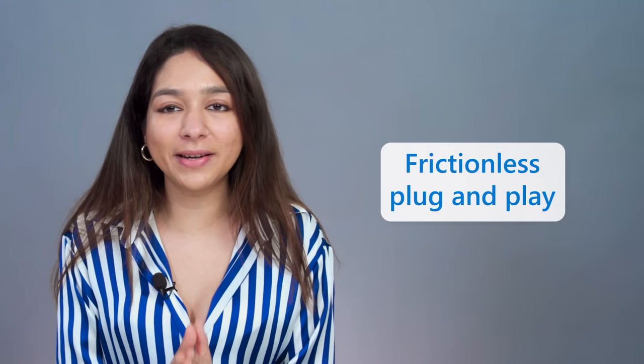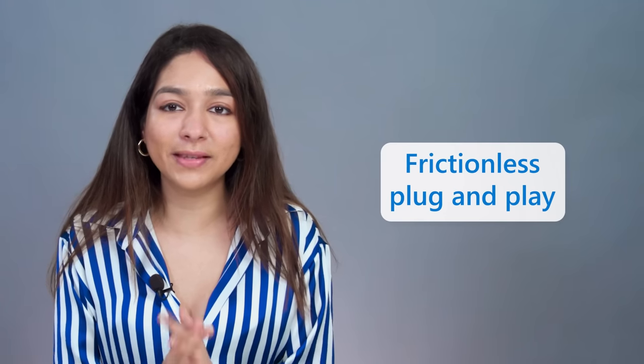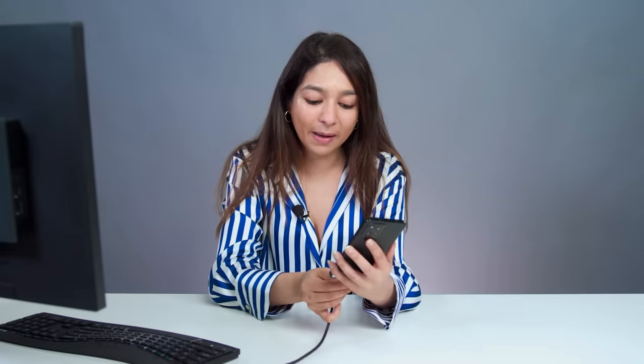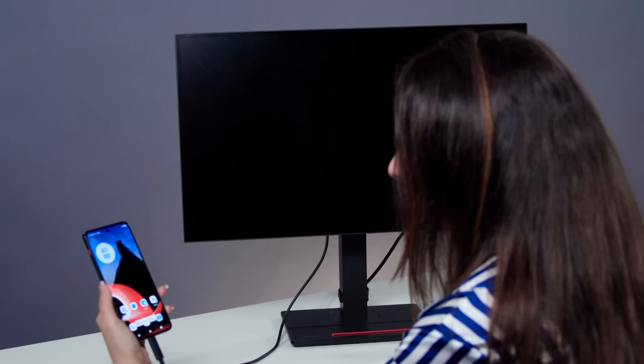This new built-in experience will allow people to use the Thinkphone to plug and play Windows 365 connectivity that finds and automatically configures the Cloud PC for use on an external screen. Simply plug in your phone and select the Windows 365 app from your home screen. It's that easy.